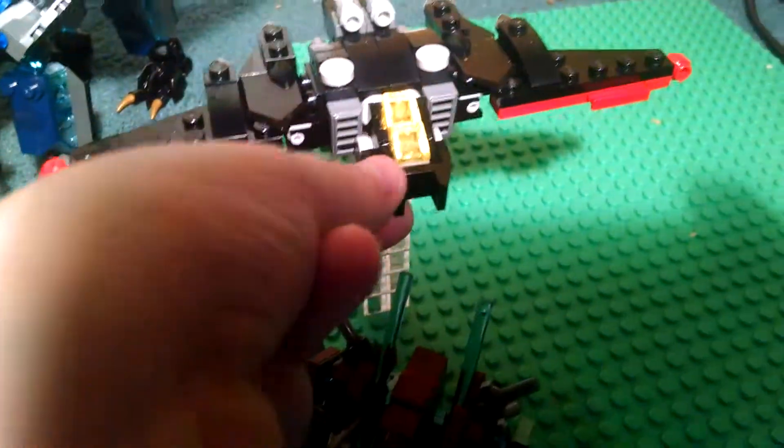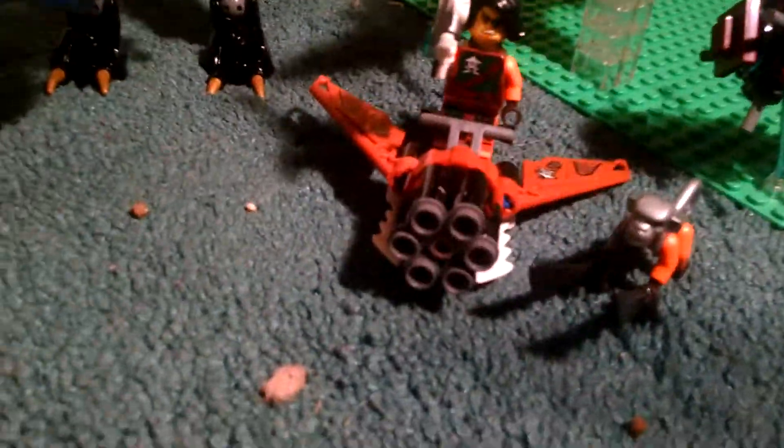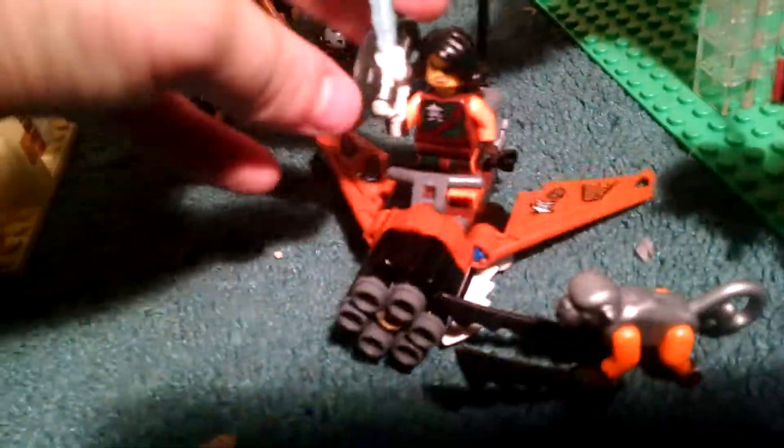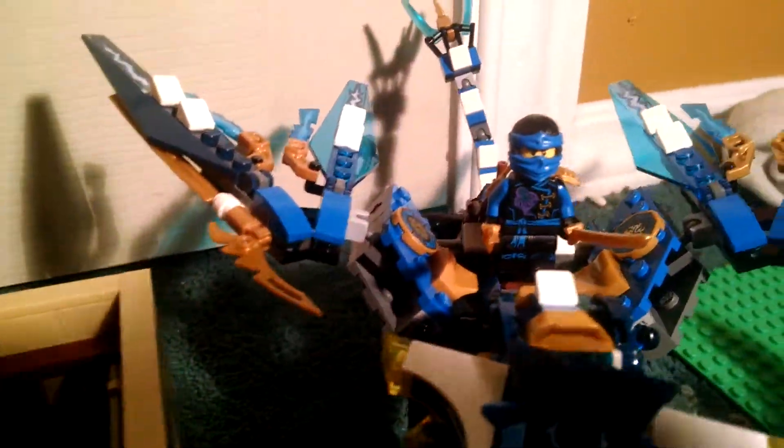Next I got Jay's Elemental Dragon — I think it's called that — for the Lego Ninjago theme. Here's the two builds: a little mini build, a cool little flyer, a flag, and a little air jitsu blade. Cool minifigures, and then you get the new — or somewhat new — Jay.